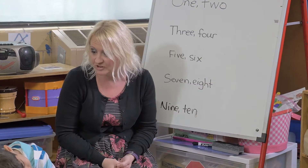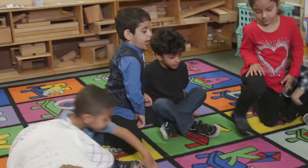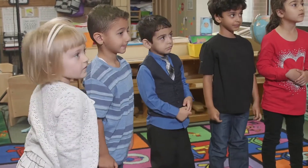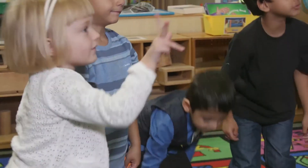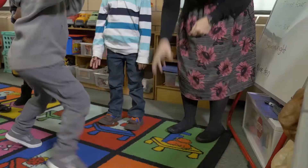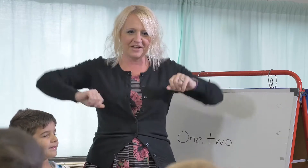So for small group today, we're going to do the rhyme '1-2 Buckle My Shoe.' Can you say the rhyme with me? 1-2 Buckle My Shoe. 3-4 Knock on the door. 5-6 Pick up sticks. 7-8 Lay them straight. 9-10 And a big fat hen.